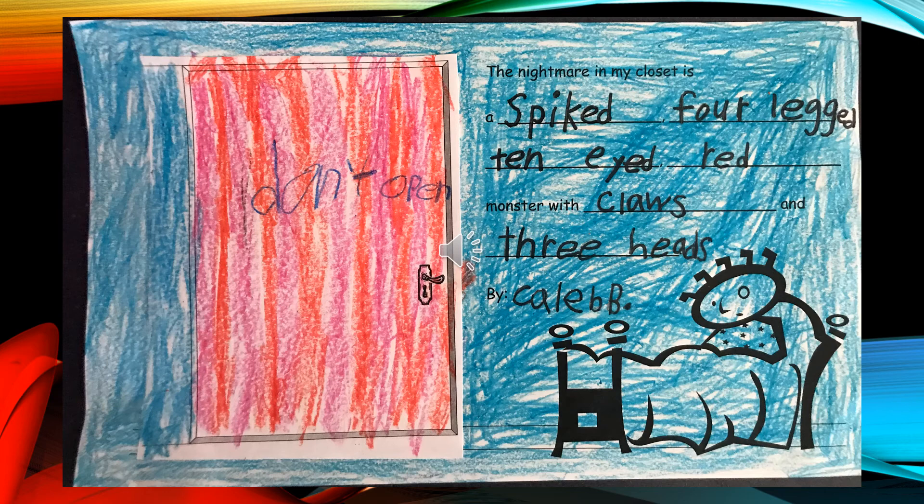The Nightmare in My Closet is a spiked, four-legged, ten-eyed, red monster with claws and three heads, by Caleb B.